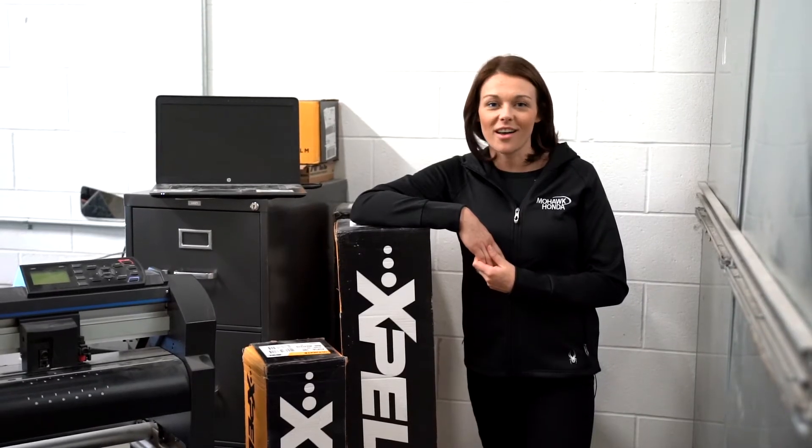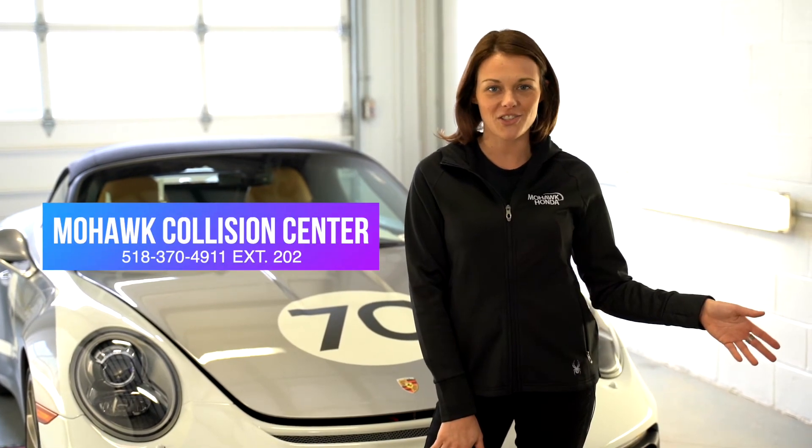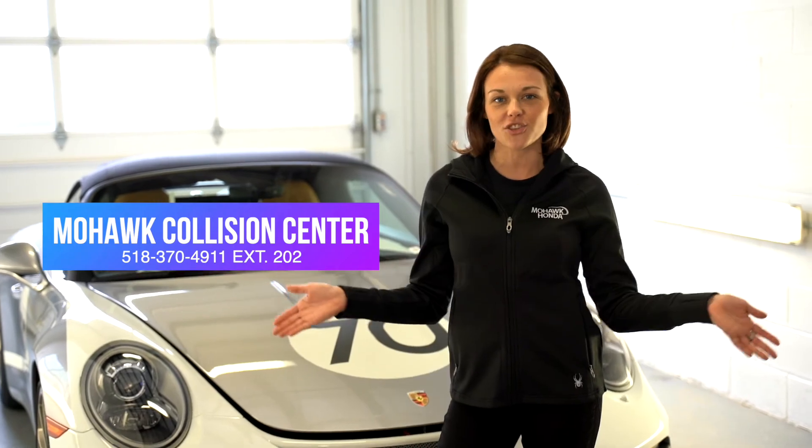Your film is then pre-cut to the specifications of your vehicle using a computer-operated plotter. For more information on Xpel, give us a call at Mohawk Collision Center: 518-370-4911, extension 202.